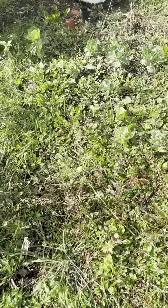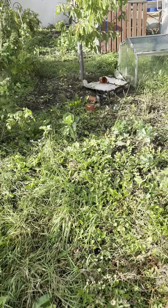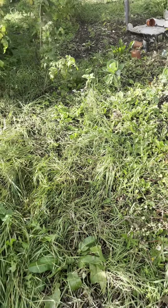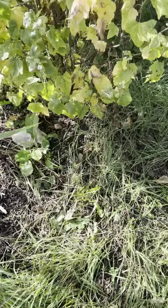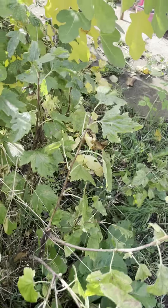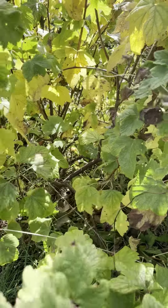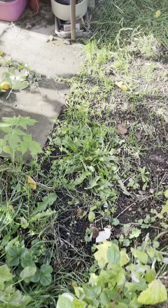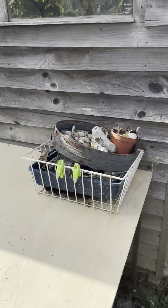That's the shed and storage — we've got a big water tank there. This is our original plot. We've got two big blackcurrant bushes; this has had a good prune but I need the loppers to get in a bit more. Here we come around to our main shed.